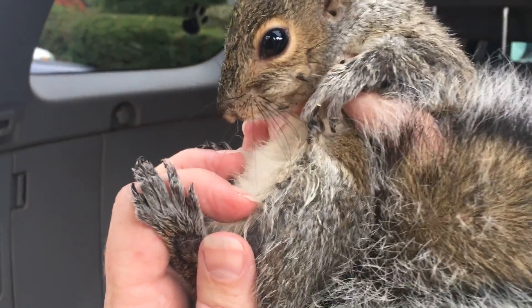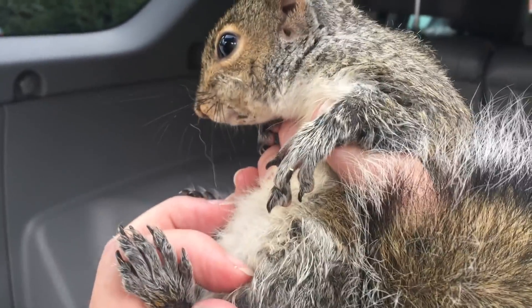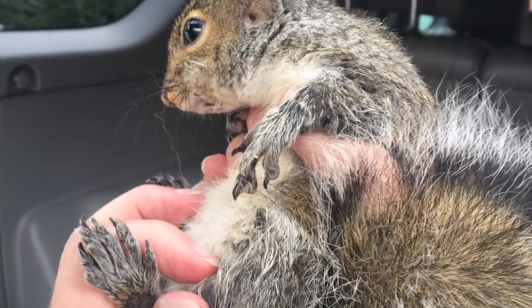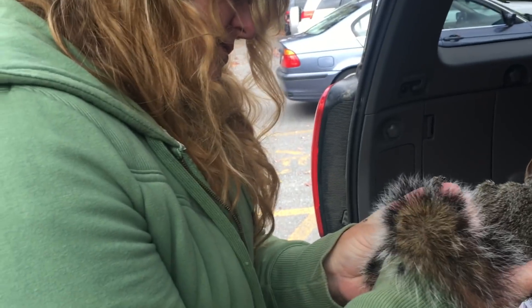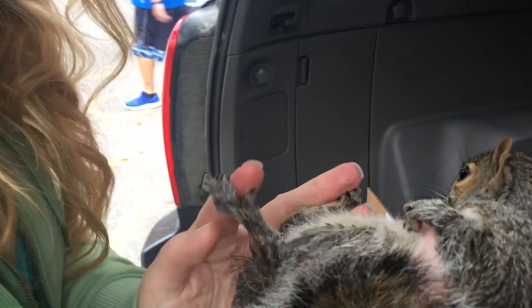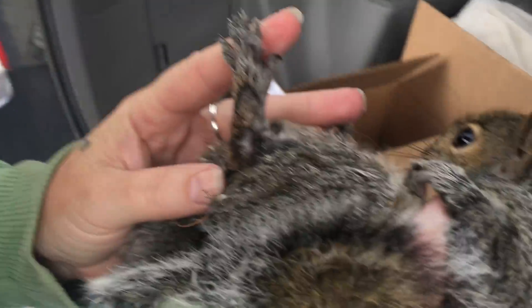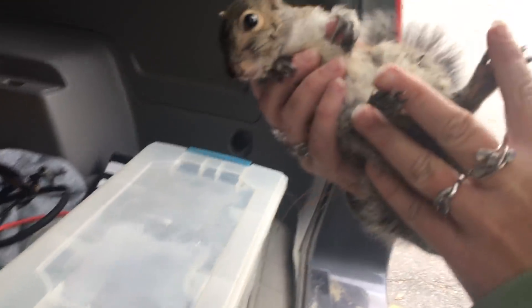Here's the little girl. Is it a girl? Yes, it is a girl. She's got something going on. We'll see if she's got maybe... What's going on down there? Looks like she's got some fly eggs or something. Looks like she's got something going on.